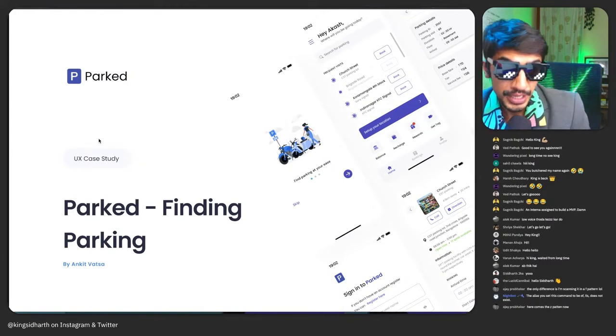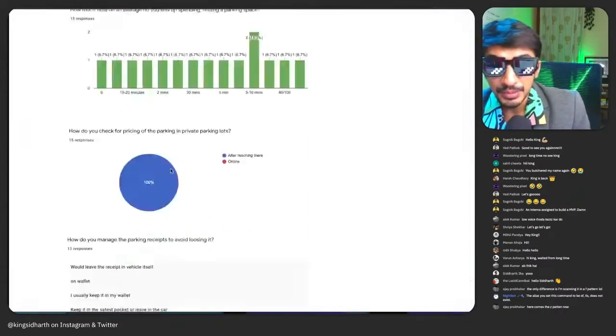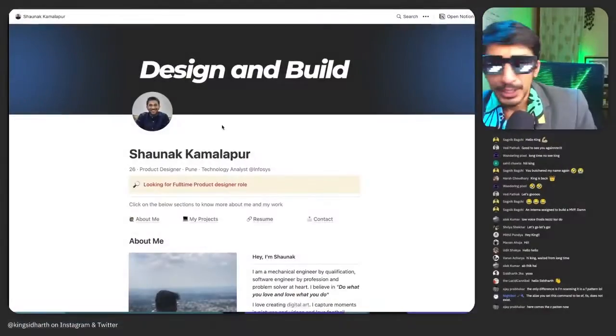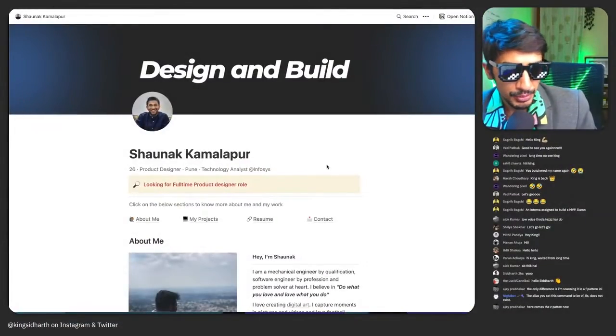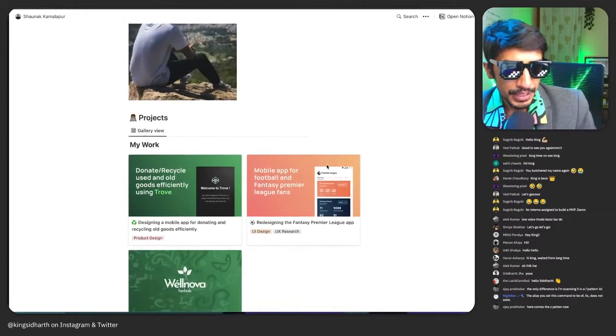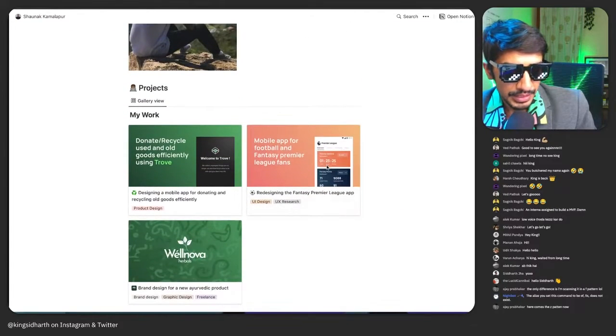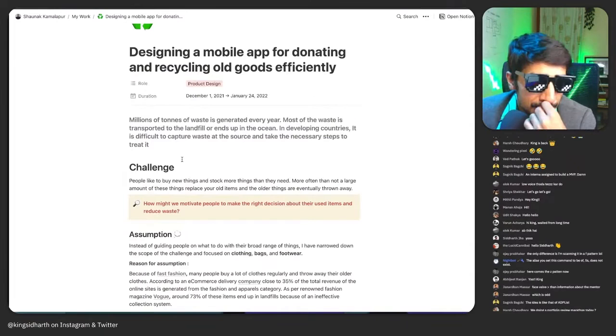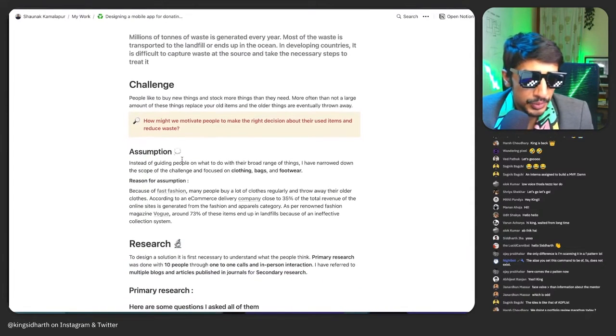That was a good case study — thank you for sharing your work. Given that you've just started out with design, that was a really remarkable attempt. Next, a portfolio we are looking at is Shanak, a product designer from Pune. We're going to look at one of the case studies he submitted: designing a mobile app for donating and recycling old goods efficiently. Which goods are we talking about? What type of waste?